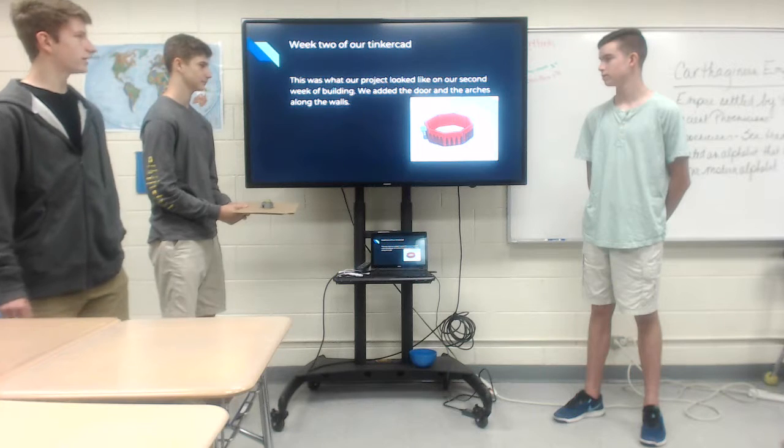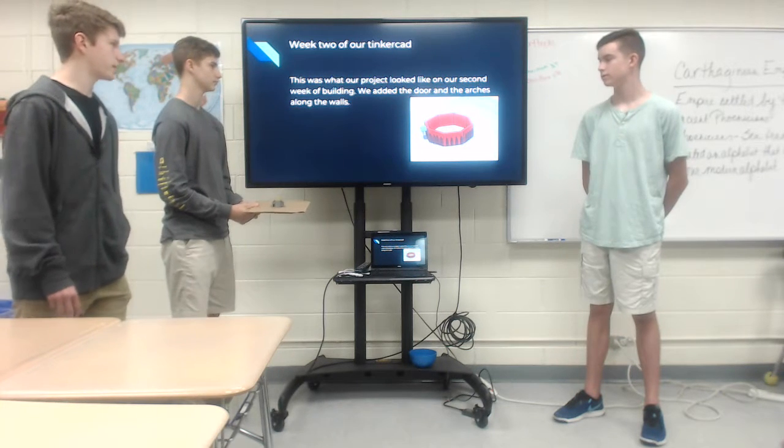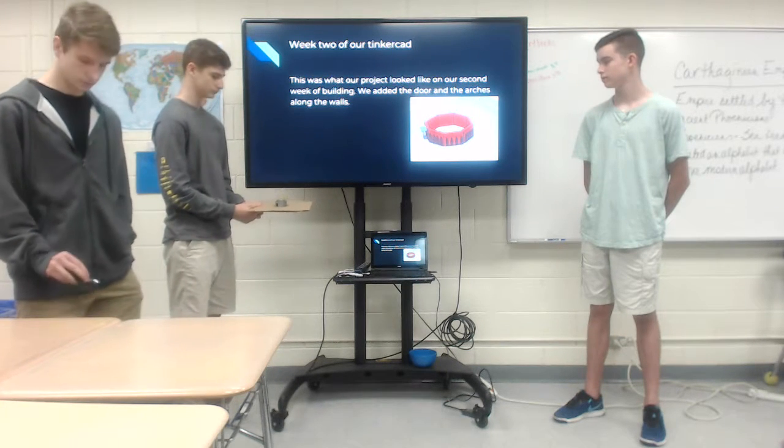This was what our project looked like on our second week of building. We added the door and the arches alongside the wall.